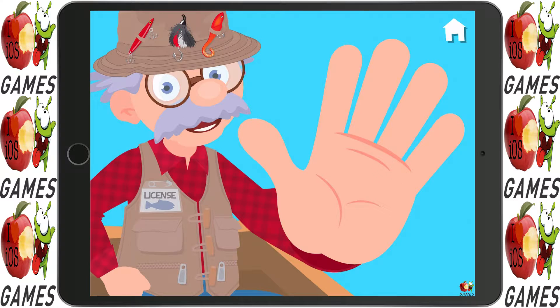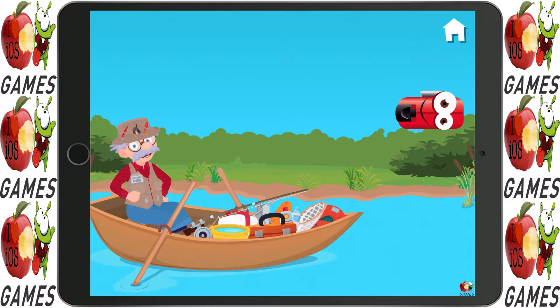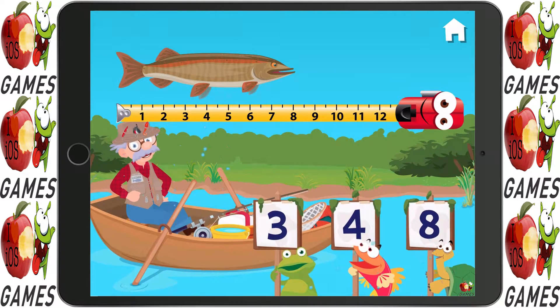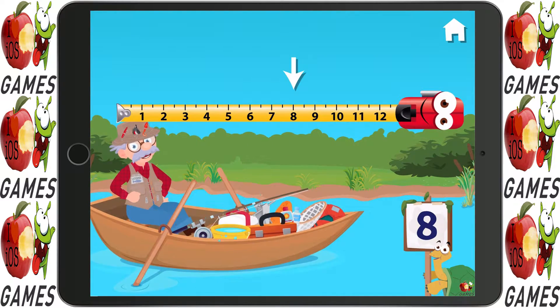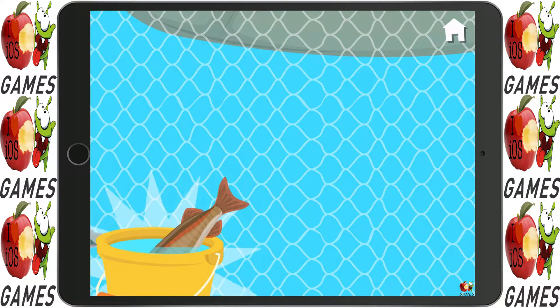Give me a high five! How long is this fish? That's right — eight. A new fish for your collection!